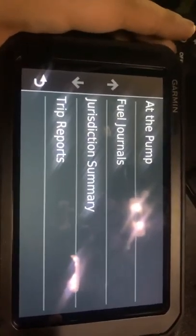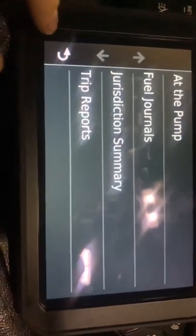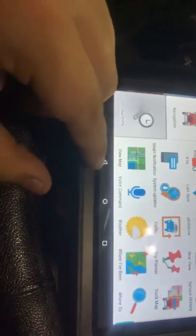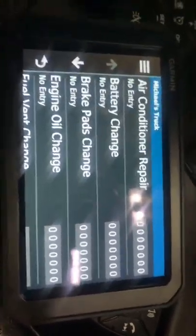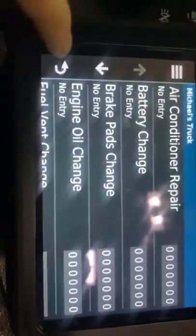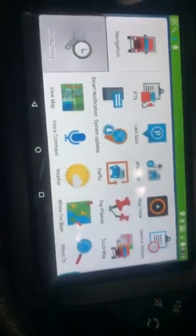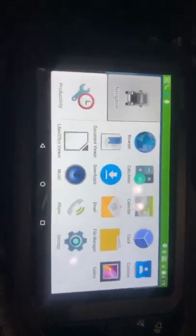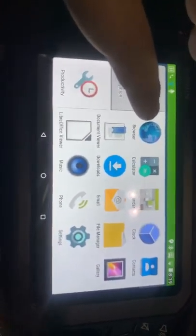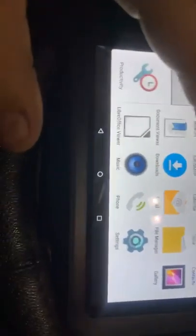The device also has field journals where you can record fuel prices and things like that. It also has service history where you can log your service records. Since I'm not an owner-operator I don't really use that, but it's there for anyone who needs it.